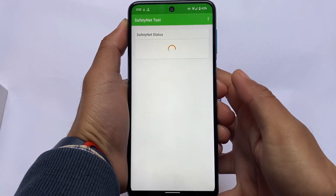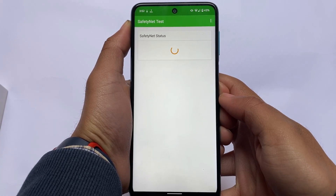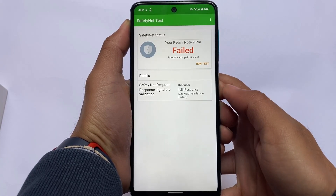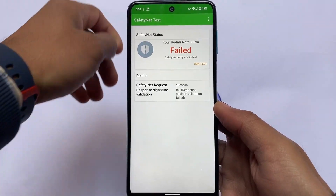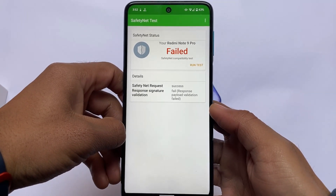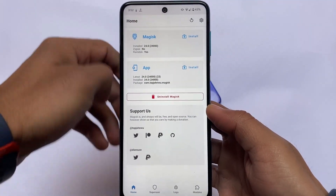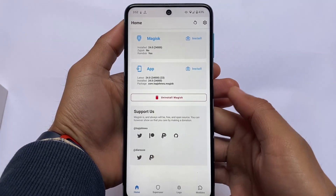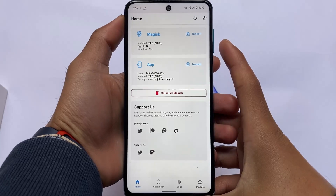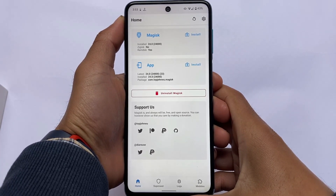Checking safety net status — it passes without root. However, the compatibility test shows as failed when Magisk is installed. I tried Magisk version 24, the latest beta, which I reviewed today. If you want to root your device you'll need to hide Magisk from settings.